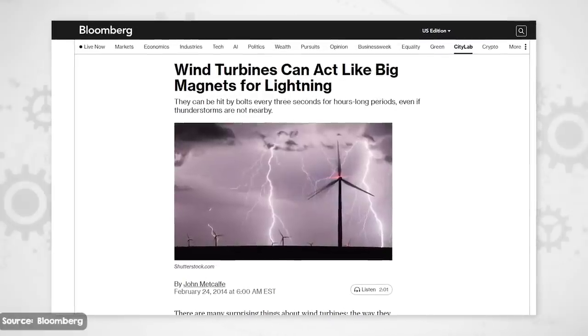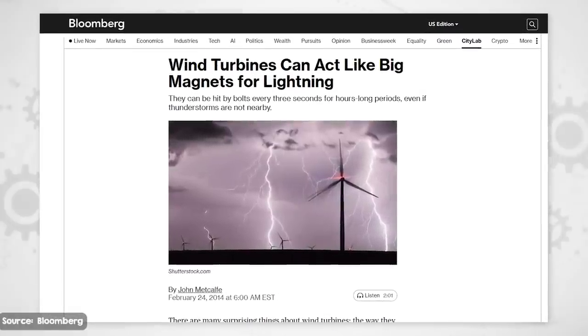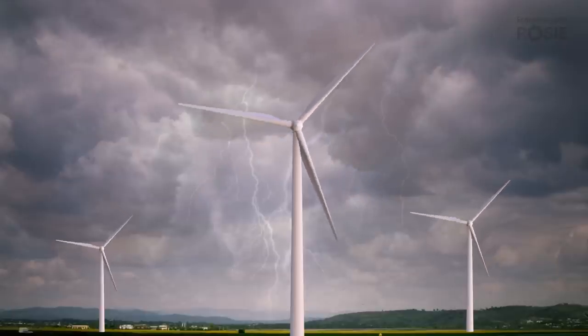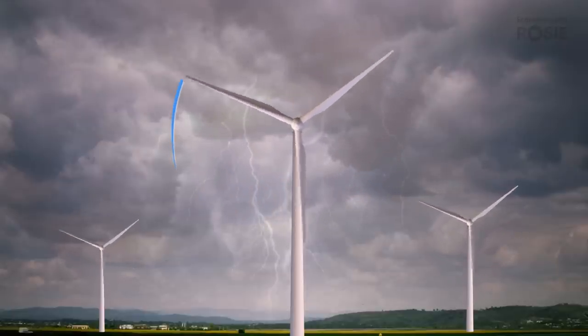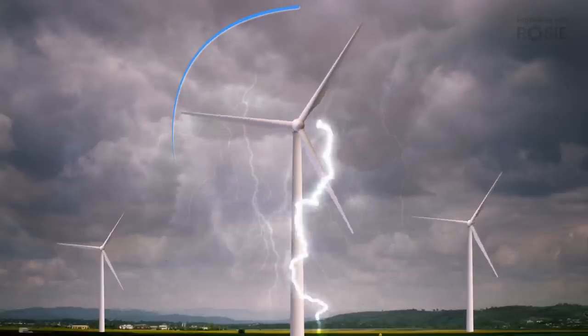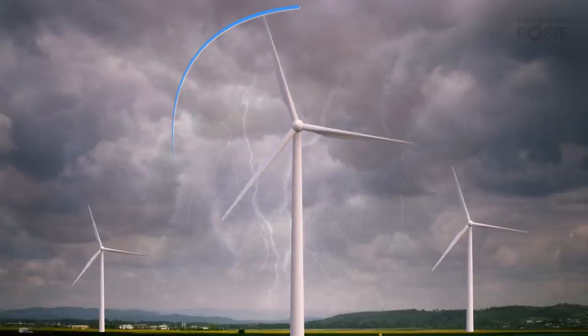Wind turbine blades can and do get struck by lightning — and furthermore, they get struck far more often than chance alone would dictate. This is not just because blades reach a couple of hundred metres up into the sky, but the blade spinning underneath a cloud has actually been documented causing strikes due to its local electric field.